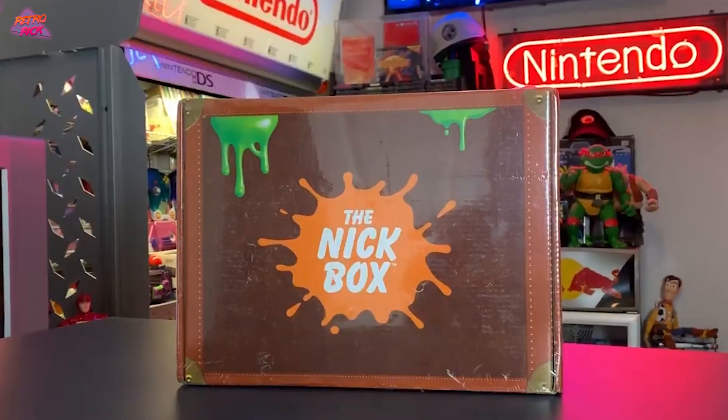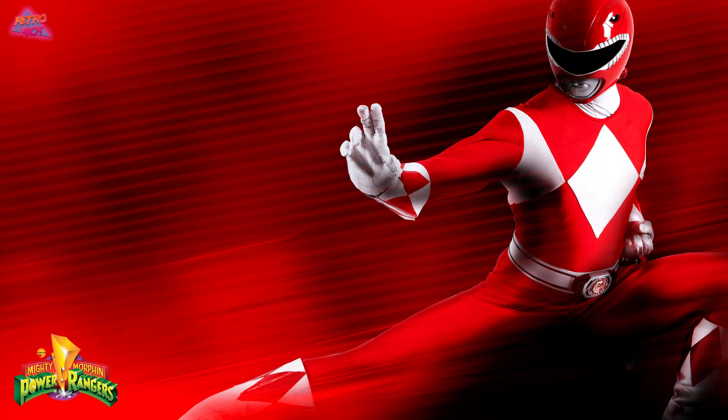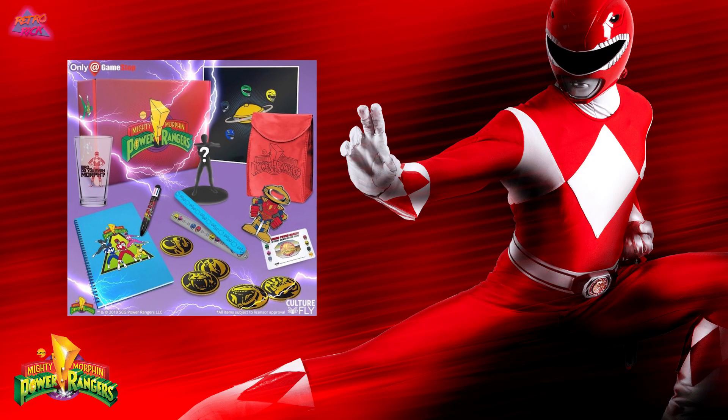There are all kinds of subscription-based products nowadays — I'm talking about the NickBox, there's some from Funko Pop, I even saw a Power Rangers one recently.